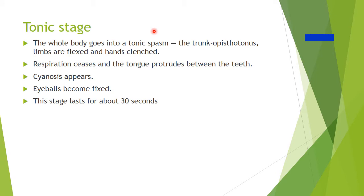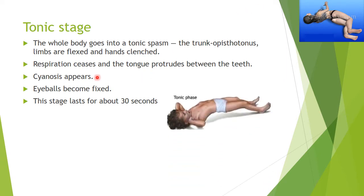The tonic stage is where the whole body goes into a tonic spasm, the trunk in an opisthotonos position — a bow-like position also seen in tetanus. The limbs are flexed and the hand is clenched. Respiration ceases and the tongue will protrude between the teeth — apnea occurs because the whole body has gone into spasm, the diaphragm is frozen, and the patient cannot breathe and becomes blue. The eyeballs become fixed and the person gazes strongly in one direction. This stage lasts about 30 seconds.